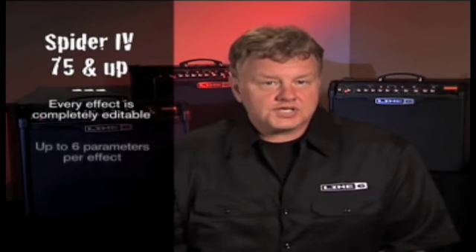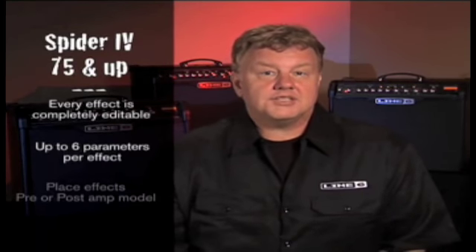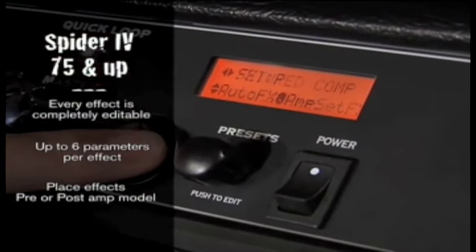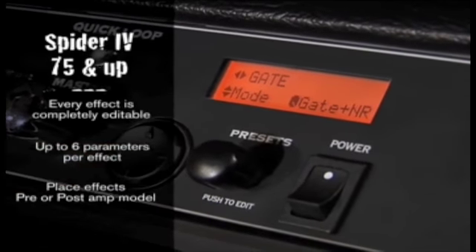We wanted to give you the ability to completely customize your sound. Every effect in Spider IV 75 and up is completely editable, giving you access to up to six parameters per effect, including the ability to place the effect pre- or post-amp model. Our larger display makes editing a breeze, giving your imagination a terrific canvas to explore the possibilities.